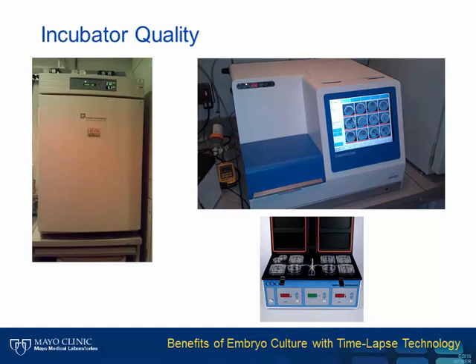The incubator on the bottom right, a benchtop variety, gives much better surface connection with the cultured dishes, facilitating rapid temperature control. Compared to the big box incubator, it also has a much smaller chamber, resulting in rapid gas recoveries.